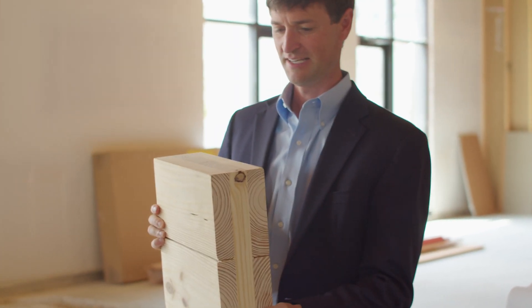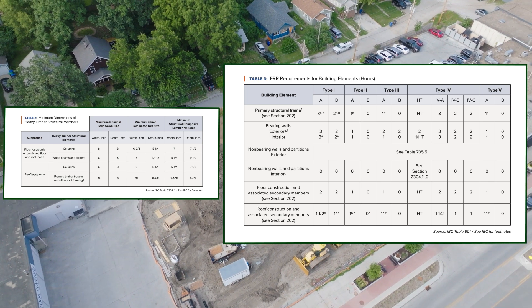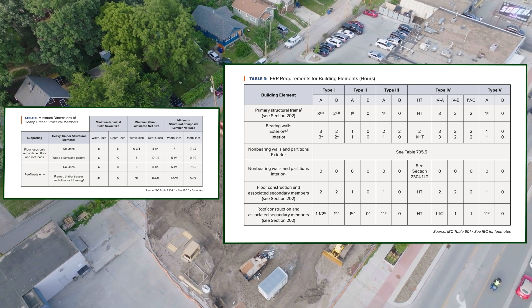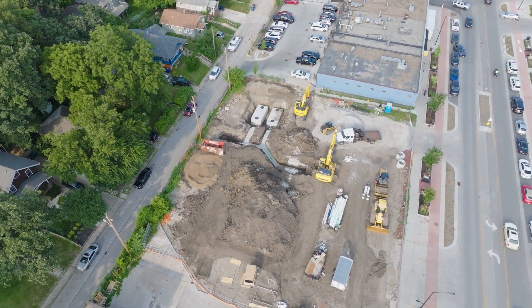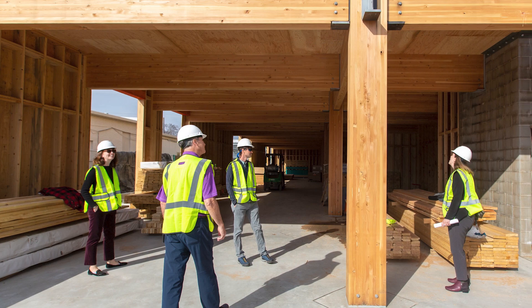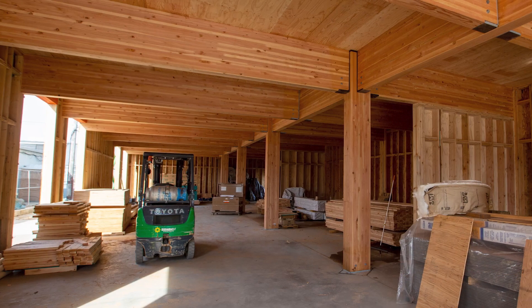One of the bigger challenges with a building of this type is ensuring the safety of the folks that use the building. In this case, the fire assembly ratings required were to provide one-hour protection on the floors between levels, as well as some of the structure that holds up those floors. So that affected our design in terms of the thickness of the floor plank, the thickness of the concrete we put on top of the plank, as well as the dimension of the beams and columns that were required to be rated.